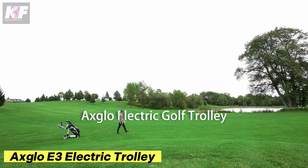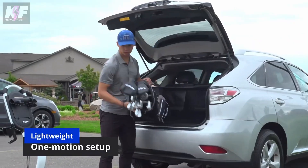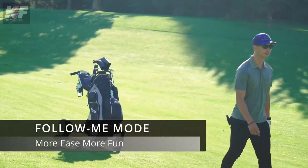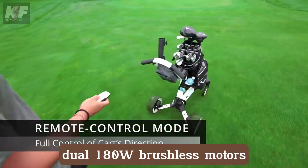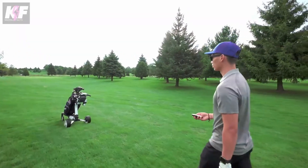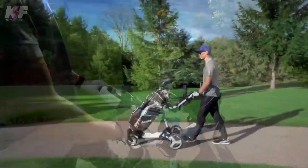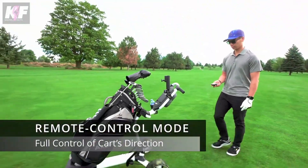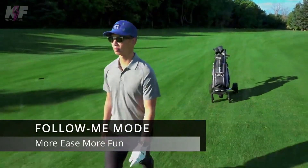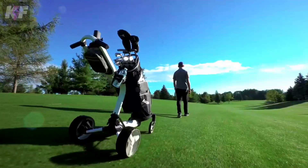The Axe Glow E3 electric trolley is a game-changer for golfers, combining convenience and cutting-edge technology to make your time on the course more enjoyable. Powered by dual 180-watt brushless motors, this trolley effortlessly navigates any terrain, while the long-lasting lithium-ion battery keeps you going for up to 36 holes. With a remote control and adjustable speed settings, it offers ultimate ease of use. Priced at $2,400, the E3 is an investment in a smoother, more relaxing golfing experience.